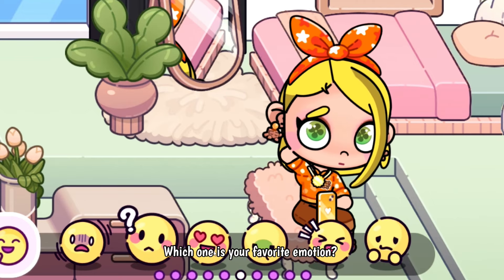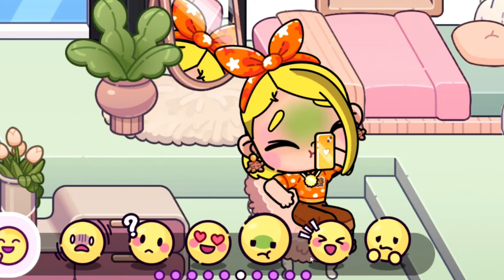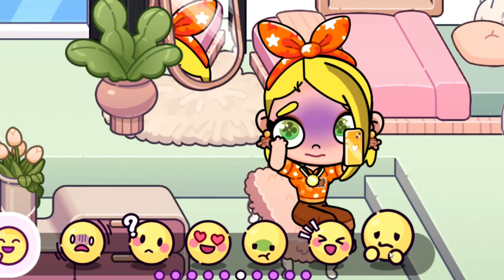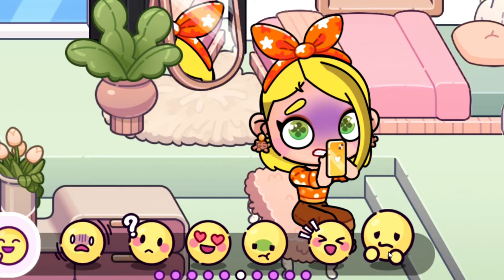Be sure you're subscribed so you don't miss out because I have some really fun ideas coming. Which one is your favorite emotion? They are all just so cute. They're just adorable — I love what they did with them. This one's probably one of my favorites; it's like they're embarrassed or scared. Super fun.